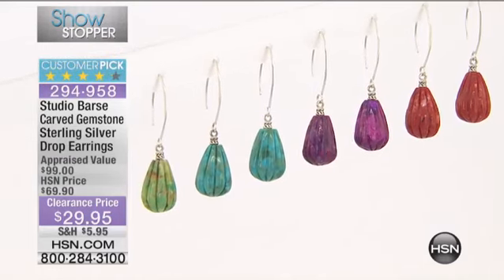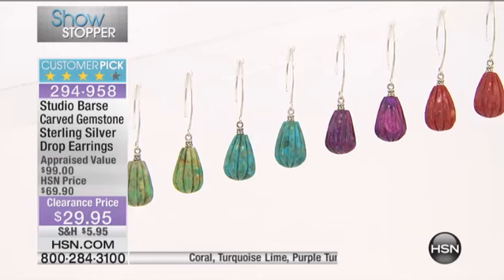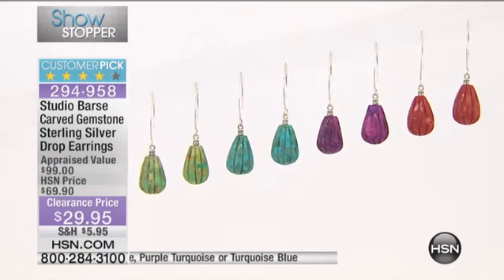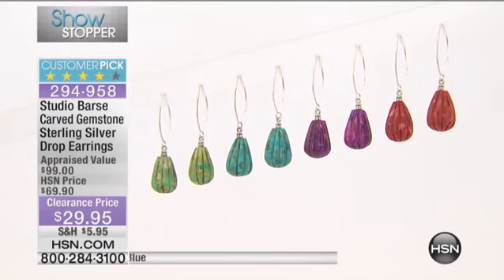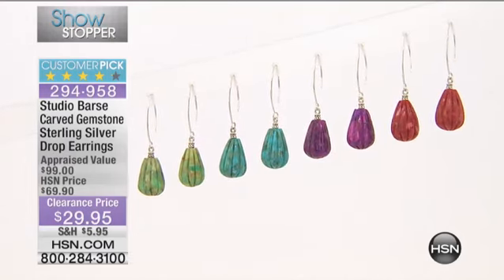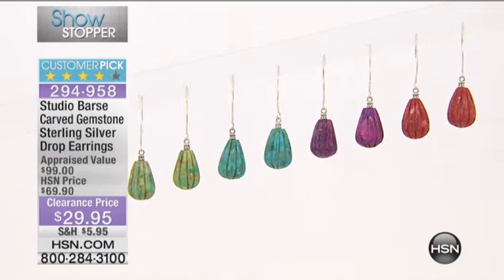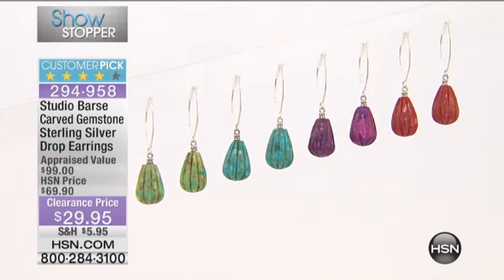$29.95 — green turquoise, blue turquoise, purple turquoise, or coral. They are across the board astonishing and under $30 sterling silver through your ear, appraised at about a hundred dollars. Now our lowest price ever, $70 off compared to the appraised value, and there's a little bit of a tassel style, a little bit of a pendulum style to it.